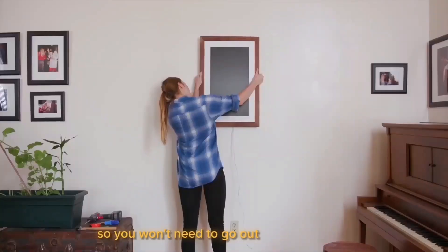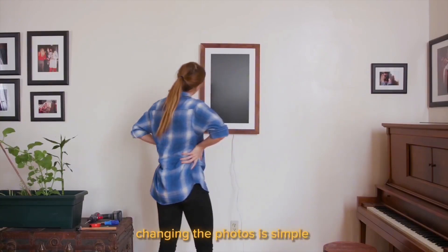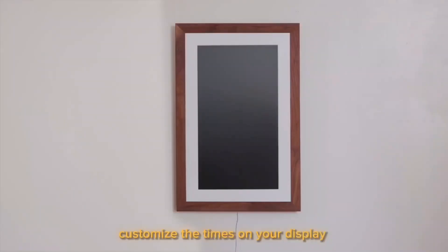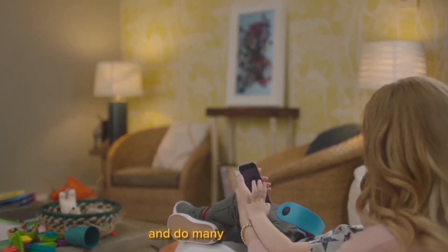So you won't need to go out and buy pricey art to place on your walls. Using the smartphone app, changing the photos is simple. Customize the display times using the simple software. You may change your voice controls and do many more things.